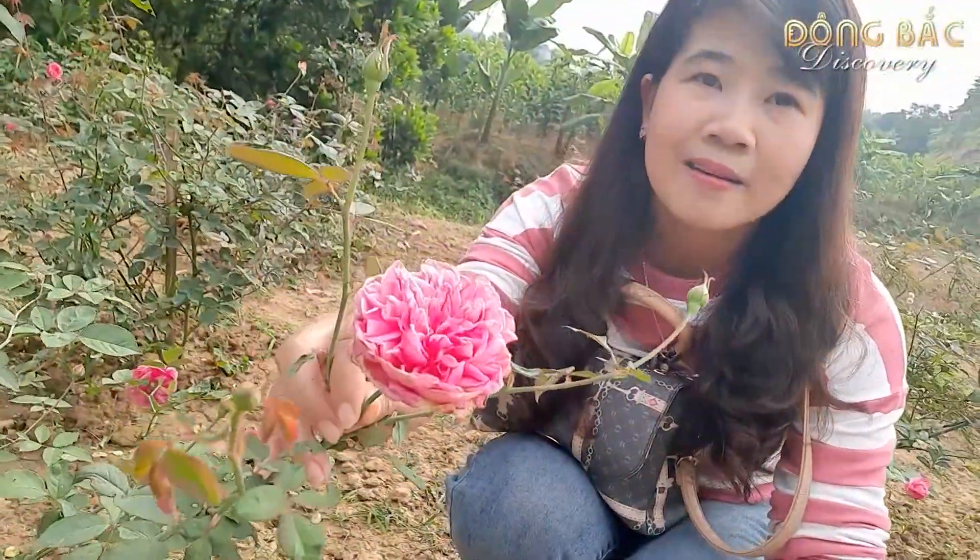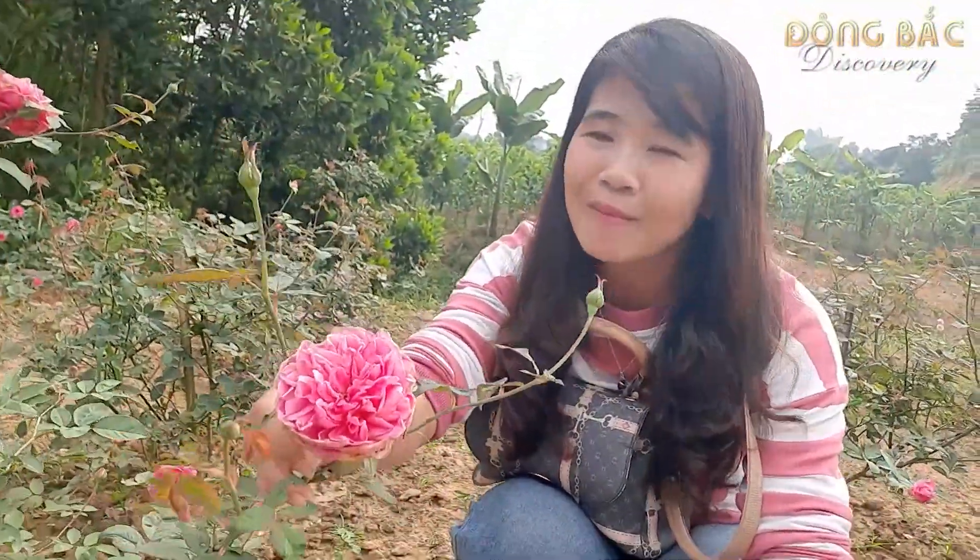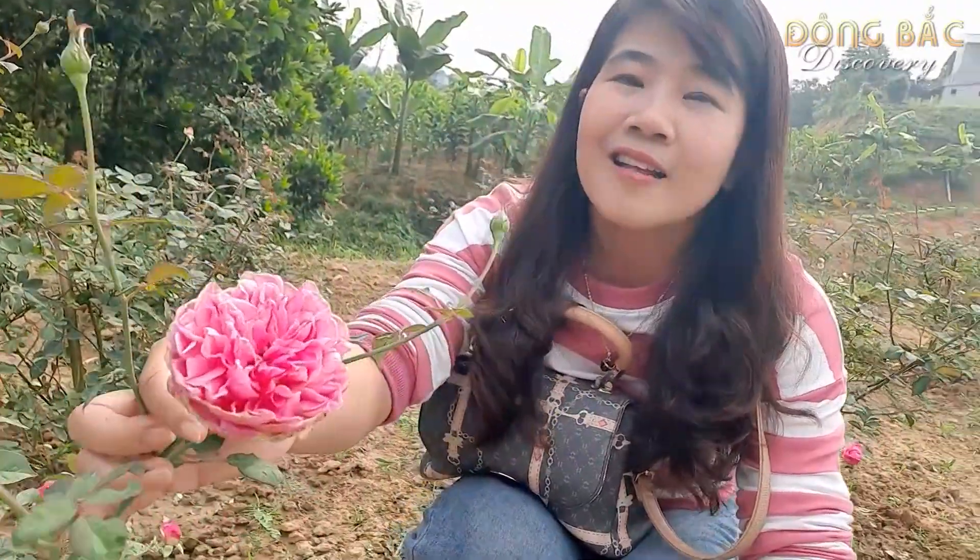Để trồng cũng như chăm sóc cây hoa hồng, nở nhiều hoa cũng như đẹp, thì phải thật sự là có kỹ thuật đấy. Tôi cũng đã từng trồng ở nhà rồi nhưng mà thật sự là hơi khó. Bông hoa rất đẹp các bạn nhé, rất là nhiều cánh, bông hoa rất là nhiều cánh luôn.